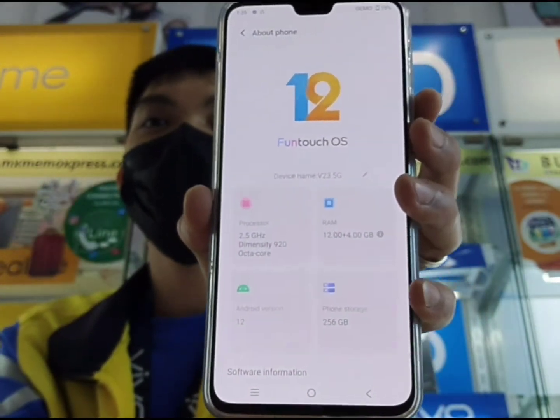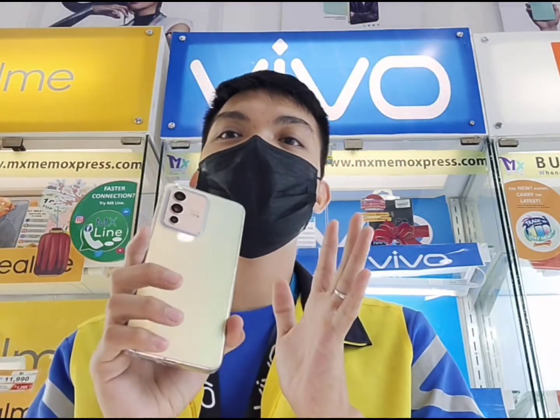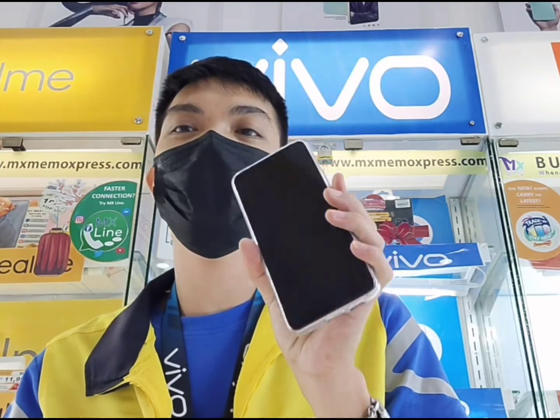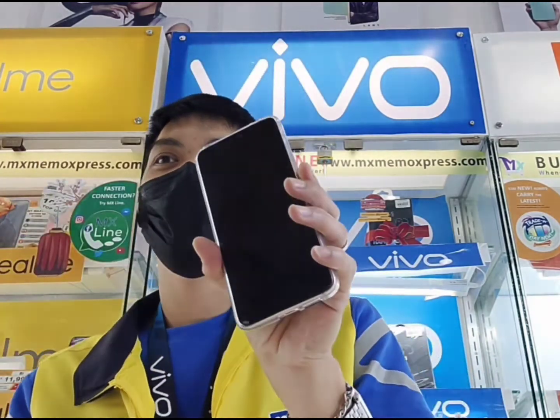Hindi lamang siya pwedeng pang-gaming. Napakagandang unit po. Sa year 2022, ang pinaka-Vivo V-Series po natin, mga ka-Vivo — yan siya.